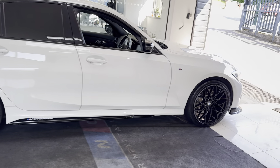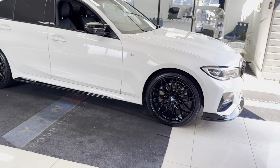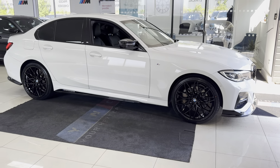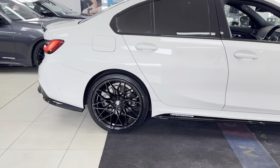A couple of key exterior features: brand new alloys with four brand new tyres, alongside the quad exhaust diffuser. It's got rear privacy glass, and around at the back of the car we have the spoiler and rear diffuser.